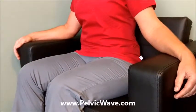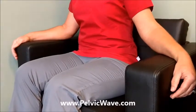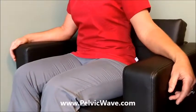Our standard sessions are about 20 minutes in length, and we use a mix of 2 and 24 Hz. It's painless for the patient and very easy for the user to administer.